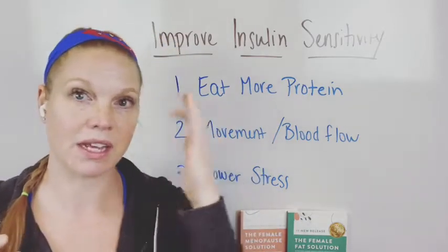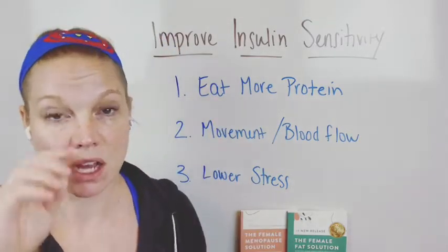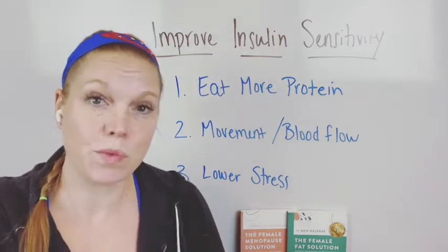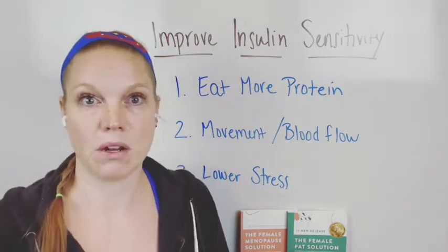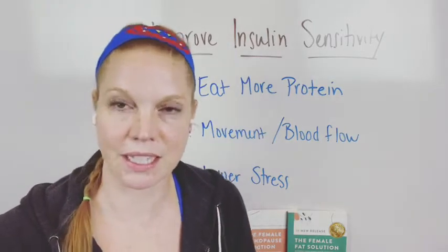I have videos on insulin sensitivity and insulin resistance on my YouTube channel, which is Dr. Beth Westy, so you can check that out and subscribe to find out more about insulin sensitivity.